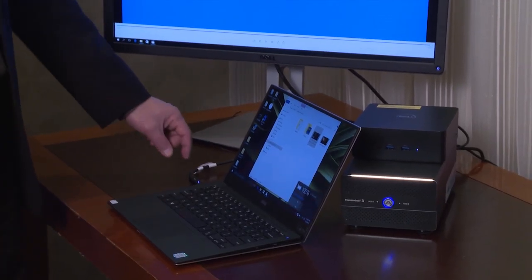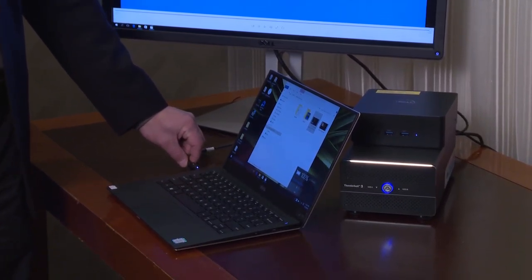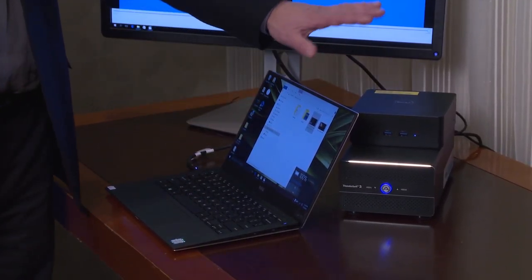When you come back to your desk, you plug it in with a single cable — a Thunderbolt 3 cable — and that connects to everything on your desktop.